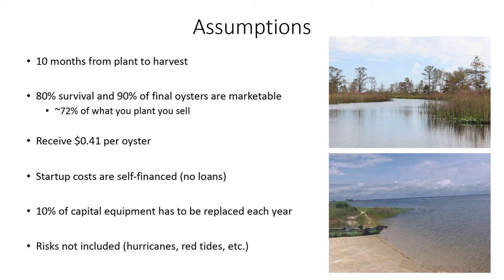Lastly, risks are not included. When you see these numbers, there's no accounting for a hurricane, red tide, or whatever else can hit. So once again, take these numbers with a grain of salt.